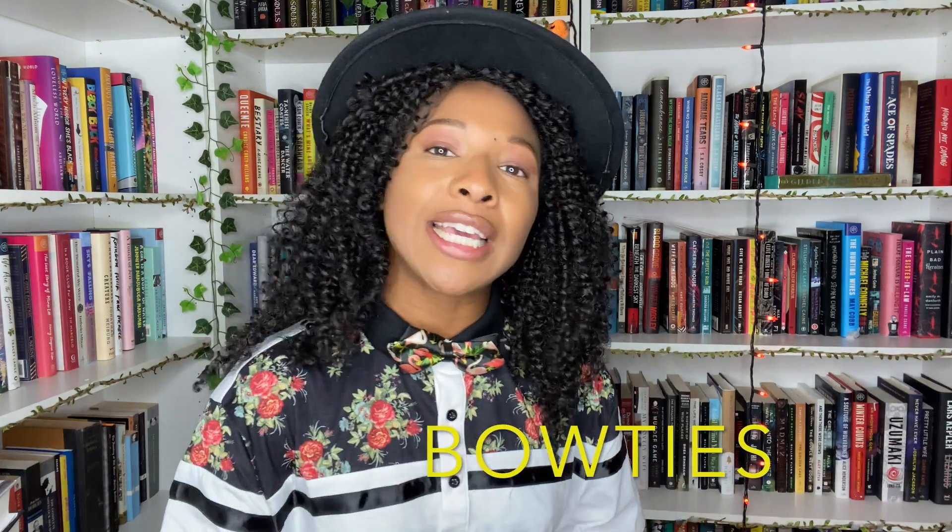Now if you want to get your first box at only $9.99, just use the code BOWTIES. There's a link in my description box as well for you to check out and sign up. Thank you so much to Book of the Month for sponsoring another one of my videos. I love working with y'all. Without further ado — alright, let's just start the book haul.